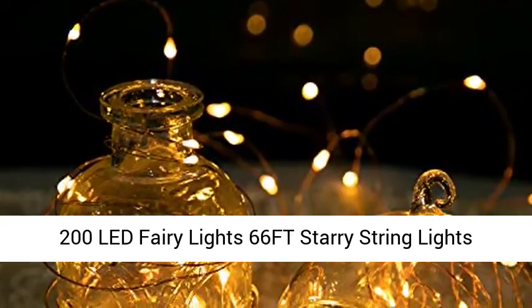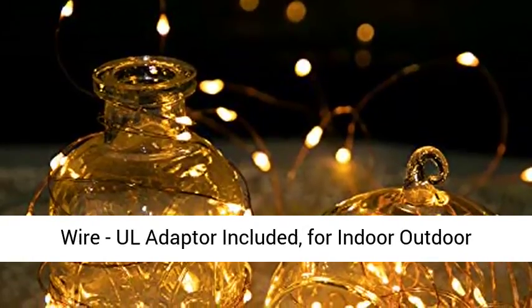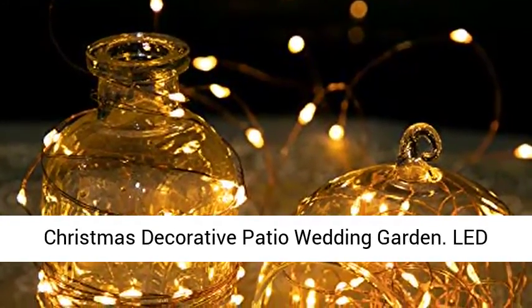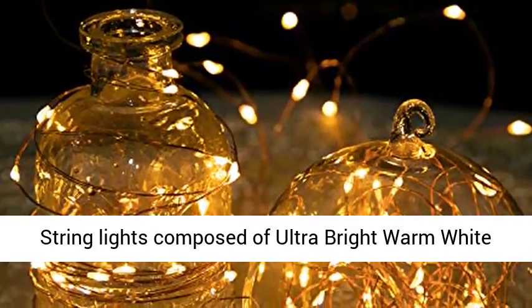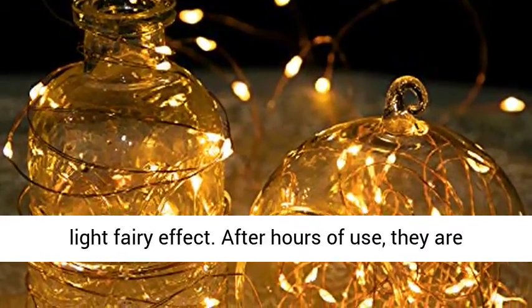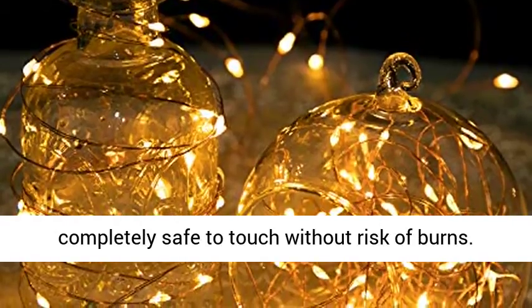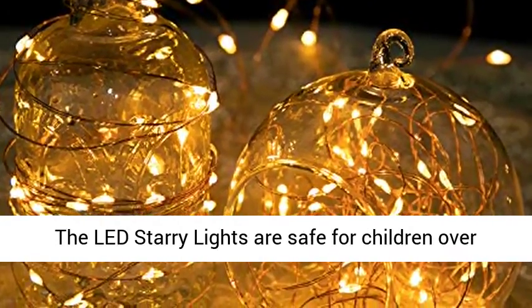200 LED Fairy Lights, 66 FT Starry String Lights, Waterproof Firefly Lights, Warm White on Copper Wire. Owl Adapter Included. For indoor and outdoor Christmas decorative patio and wedding garden use. These LED string lights are composed of ultra-bright warm white color micro LEDs that don't overheat, giving a light fairy effect. After hours of use, they are completely safe to touch without risk of burns.